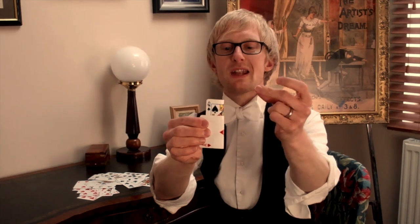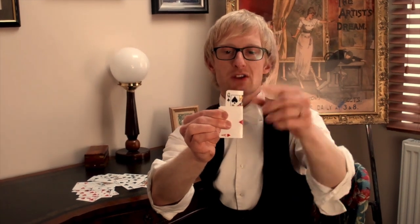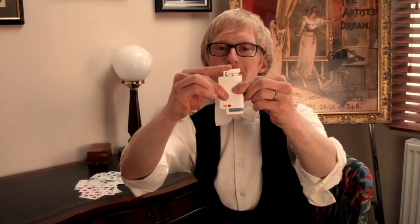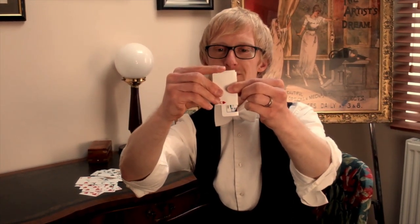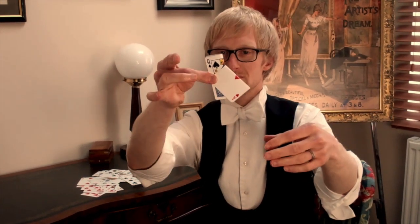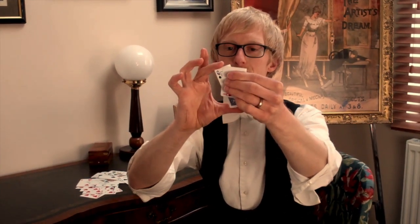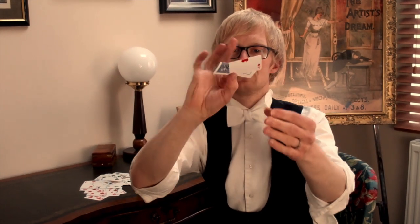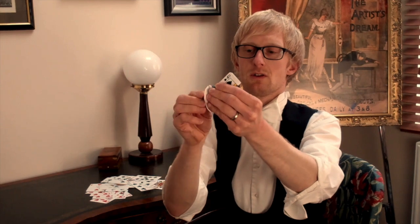Now, if I just give a snap — you hear that? Sounds slightly different now, because when I push the queen, it goes back to how it was before. Watch. I can even fold down the corners for you so you can see the exact moment as it goes through. Like this.